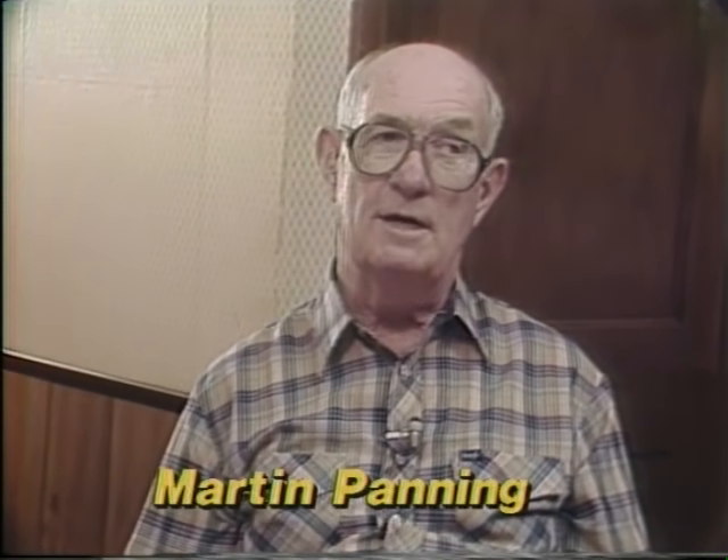I got started in stained glass when I retired from a job, wanting something to do during my easier time during the winter months. And I was kind of fascinated with stained glass.